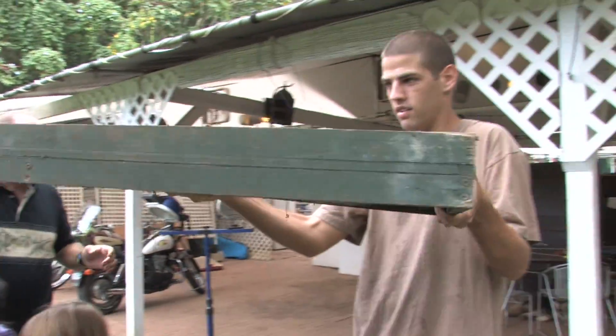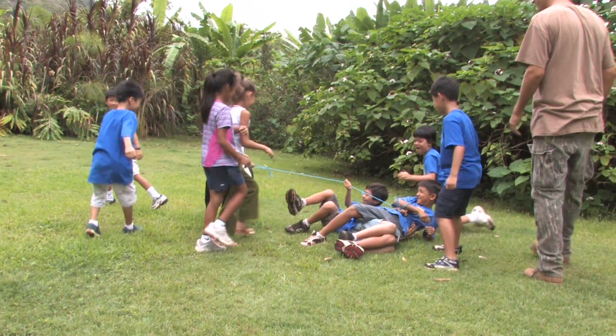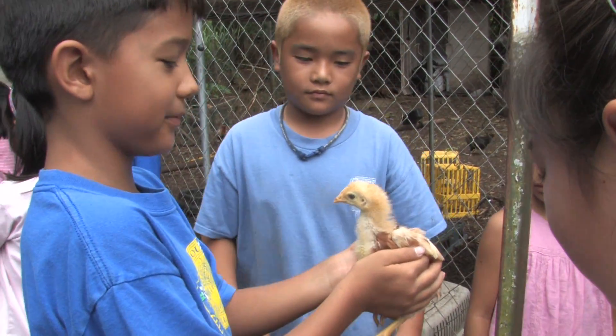We live on an island — an island community where landfills are already overflowing. So it's very important that the kids understand they take responsibility, and through this process they can take these ideas and in the future implement them.